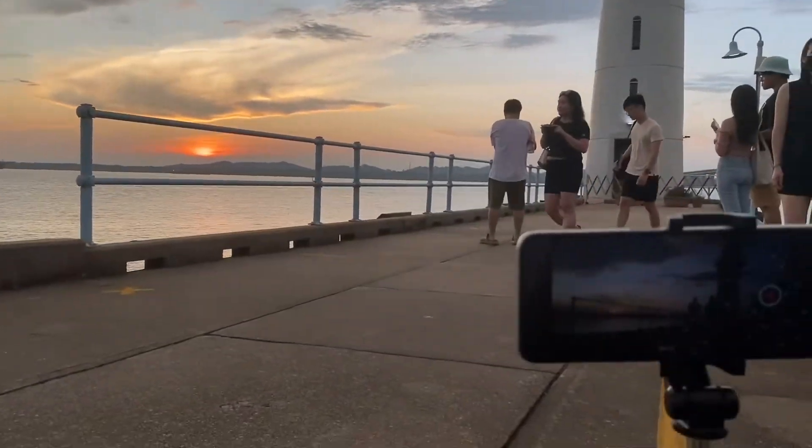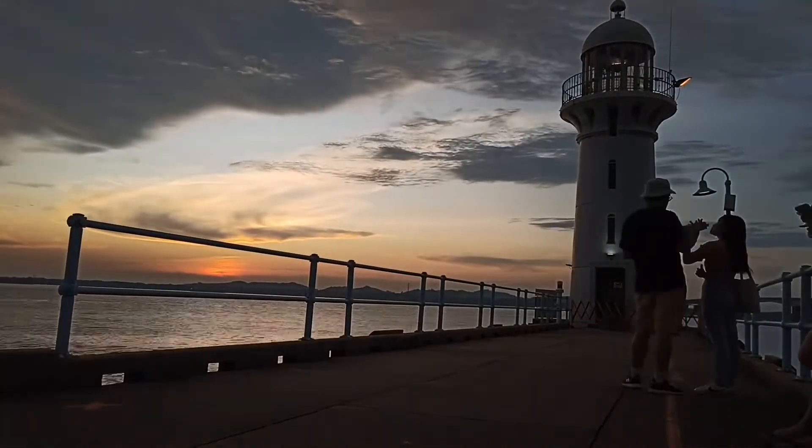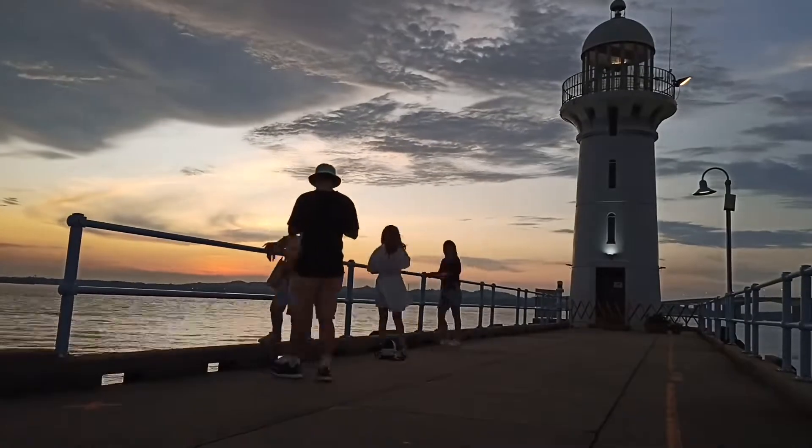Since this is in the west, we expected a nice sunset. So we brought a second phone and set up a time-lapse video to shrink the 40-minute sunset into just a few seconds for you.